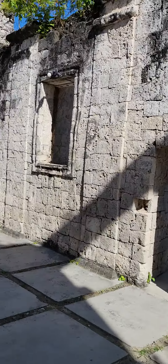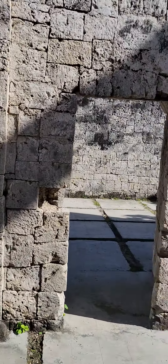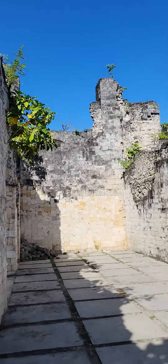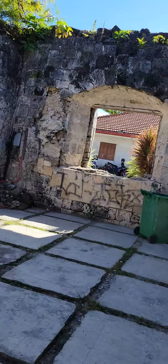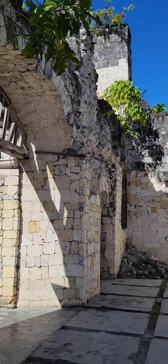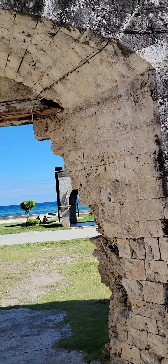What was this — a fort or a church? This is pretty old. Let's walk out front for a shot of it.